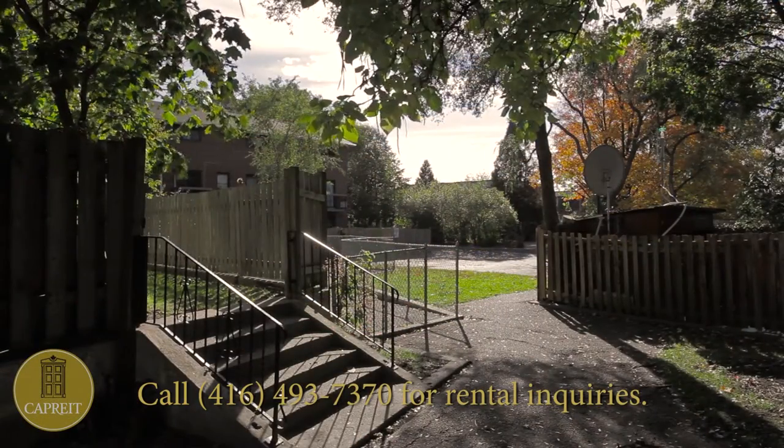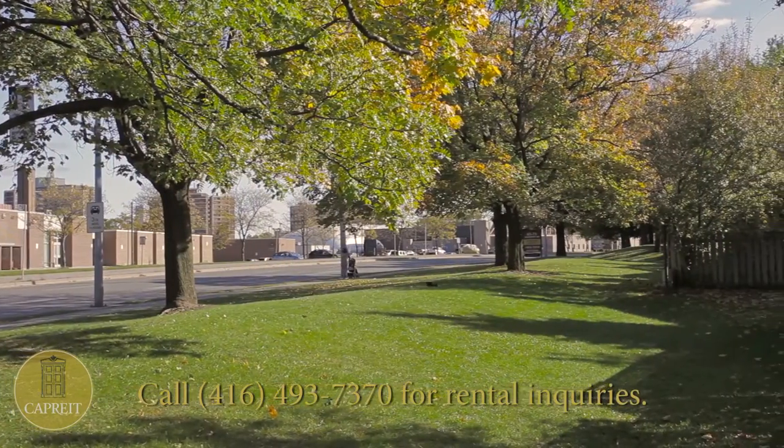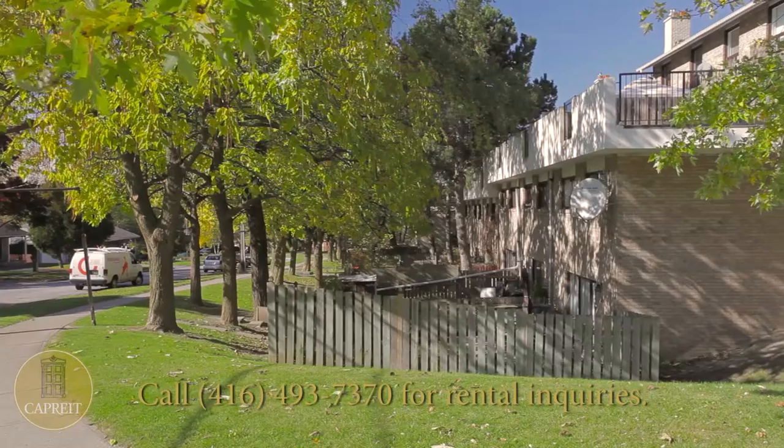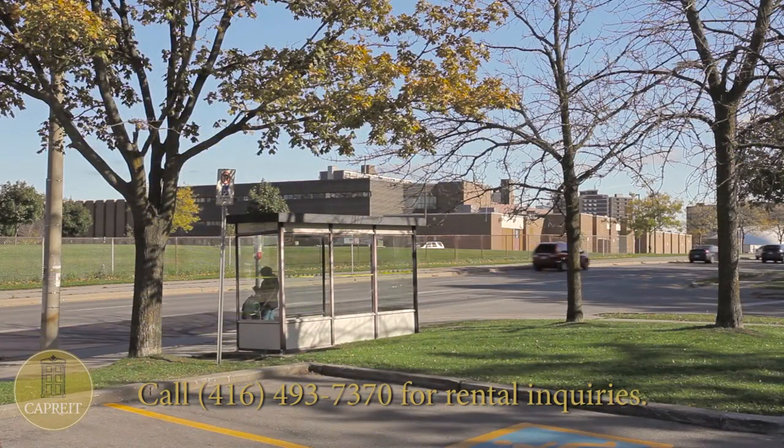These townhomes feature spacious two-bedroom, two-bedroom plus basement, three-bedroom, and four-bedroom configurations. The three- and four-bedroom suites have an added bonus of a fireplace.